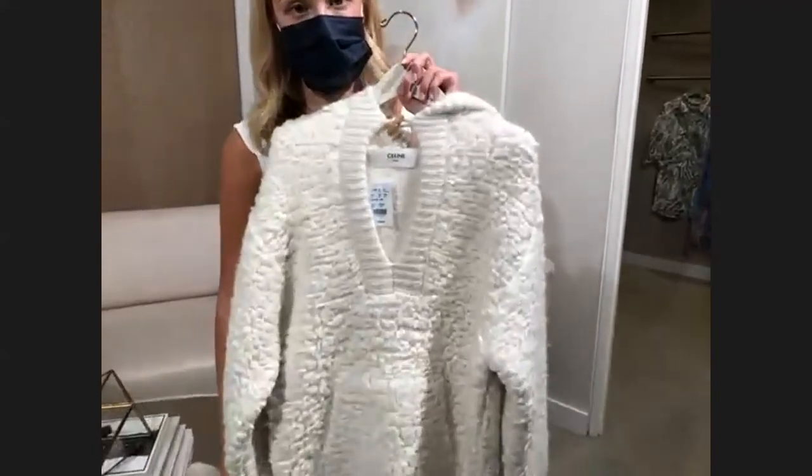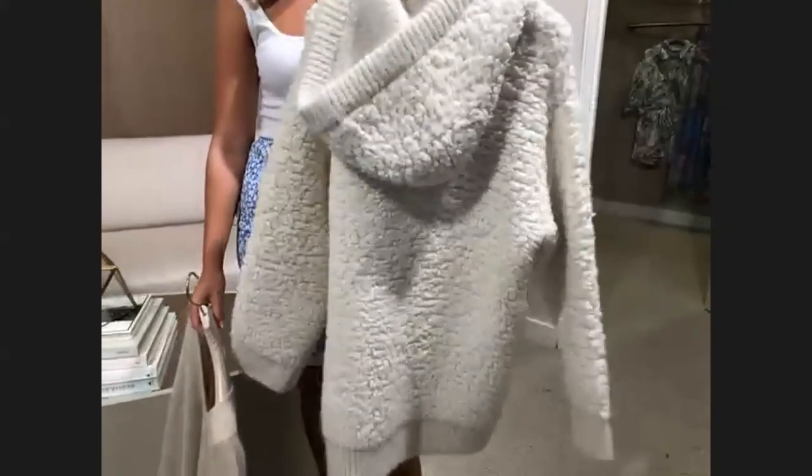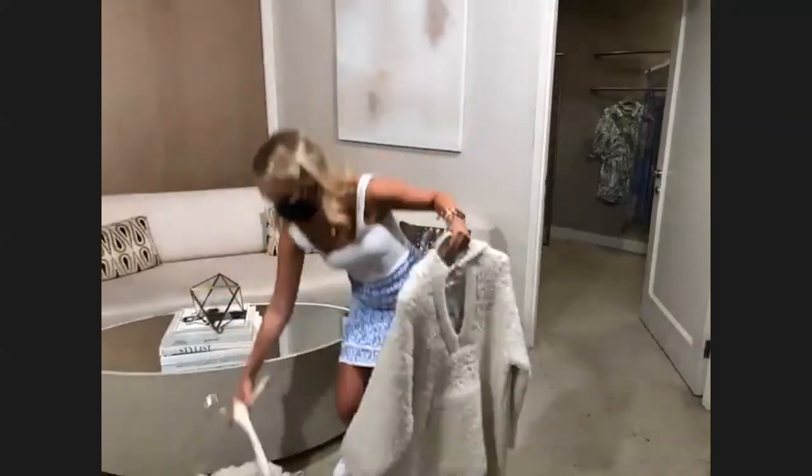We just started carrying Celine ready to wear. I love this concept. It looks a little heavy, but it gets cold out there at night sometimes on the water when you're on your boat. Thanks, Rachel.